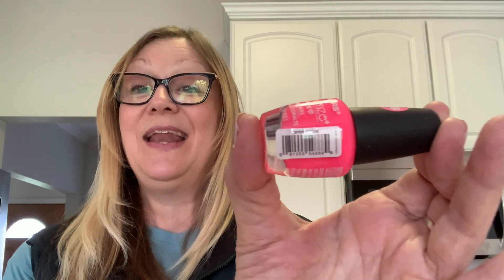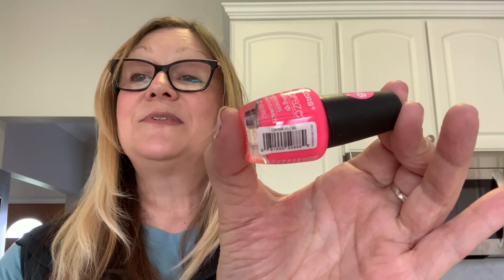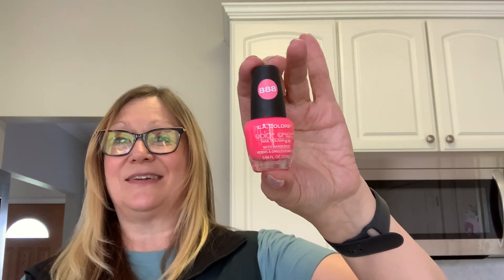Keeping with the pedicure theme, I picked up this nail polish. I really like this color — it's nice and bright and it'll be pretty for summer. The number is 888 and it's called 'Kiss Me.' I never noticed that they had their names on the UPC. I also picked up nail polish remover since I'm running low.